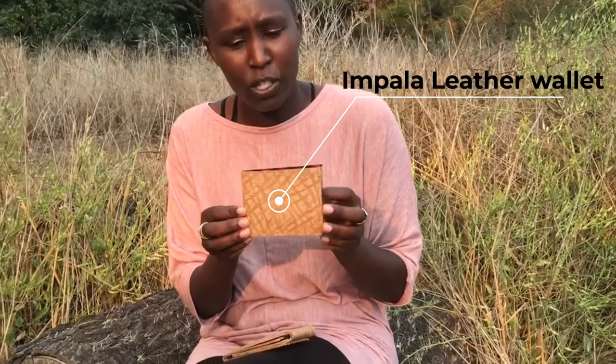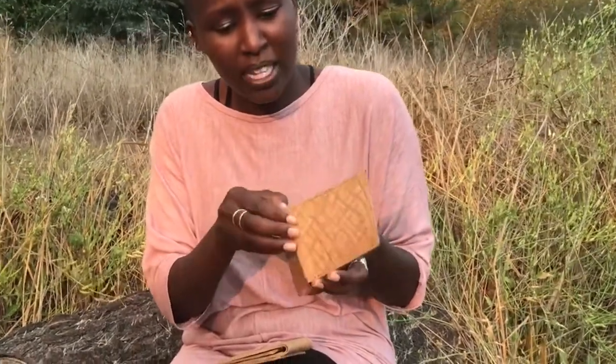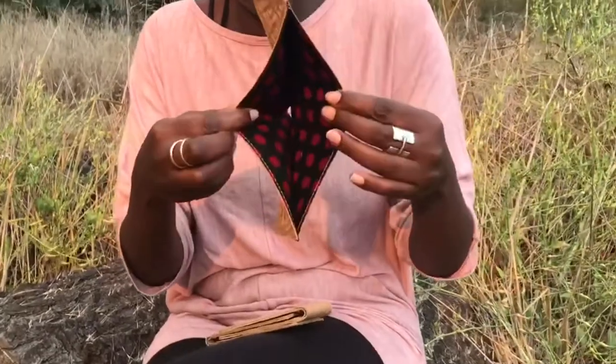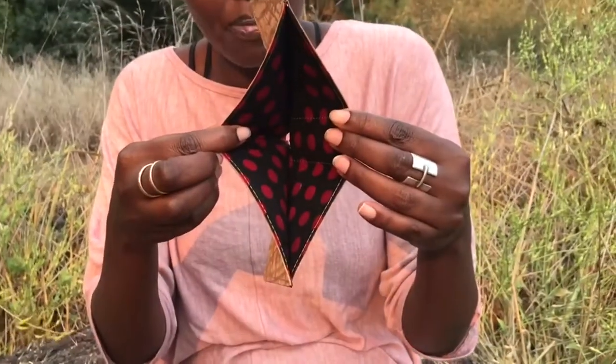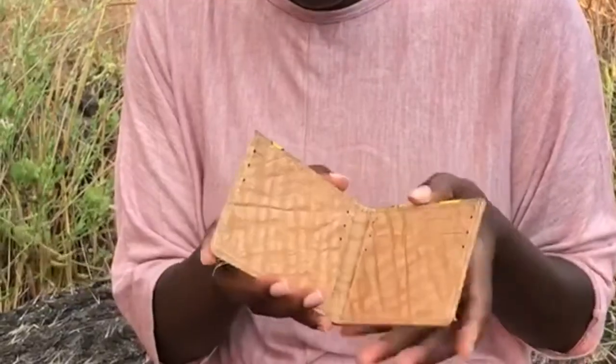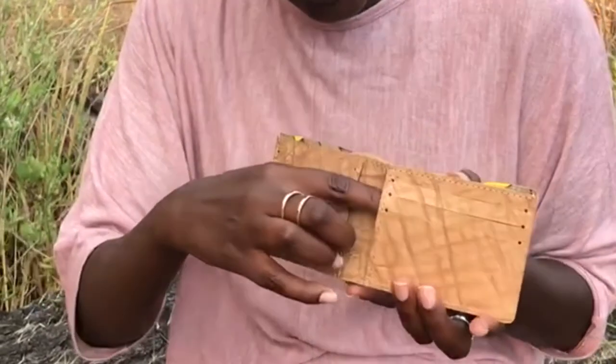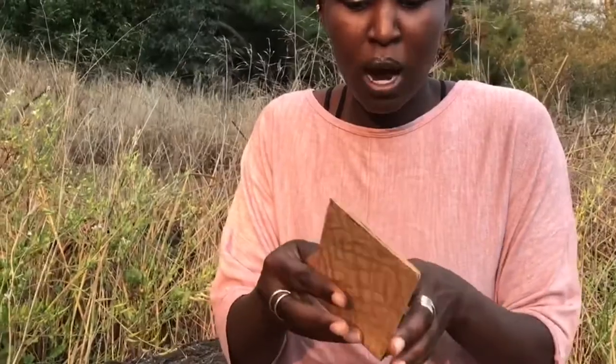Hey guys, this is Sarah from Ecodonia. Today we're showcasing the Impala, which is one of our handmade wallets. As you can see, this wallet is super beautiful — it's made with kitenge fabric on the inside, which is an African fabric. It has six slots to put in your cards and all sorts of things.